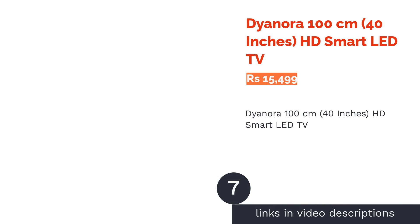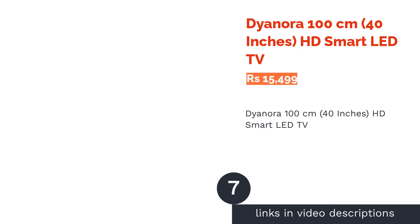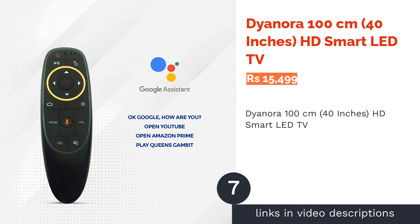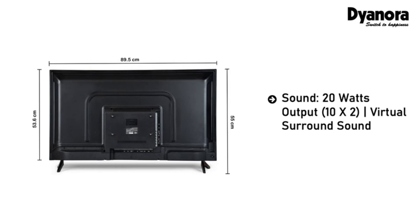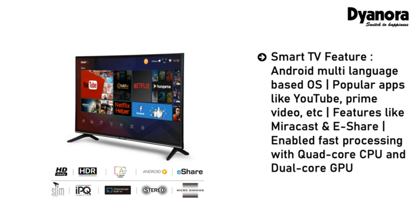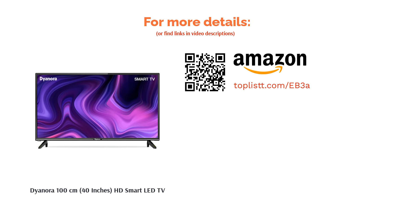The next product is the Dianora 100cm 40-inch HD Smart LED TV, available in black color. The LED TV has a refresh rate of 60Hz and comes with two HDMI ports and two USB ports, as well as 2nd Avenue input slots. Featuring an A-plus-grade display panel, this 40-inch smart TV is appreciated for its noise reduction and wide viewing angle. It has dimensions of 89x9x54cm and weighs around 5.9 kgs.